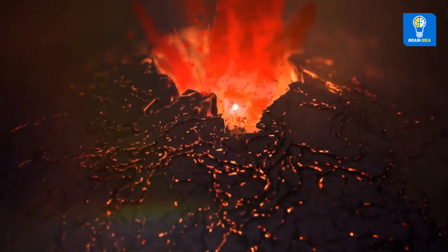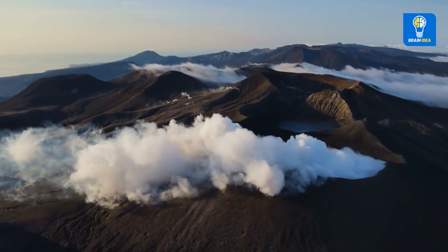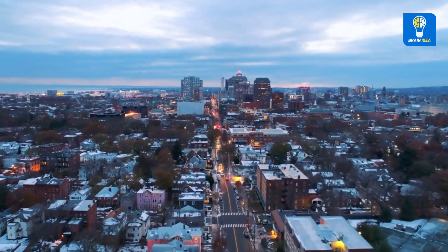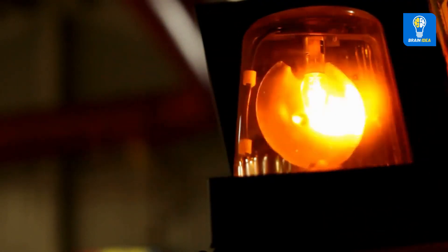Today we will show you in detail how and what happens inside the volcano. We have all heard of volcanic eruptions in different countries from time to time. Cities, settlements and wildlife nearby or further afield are completely threatened.